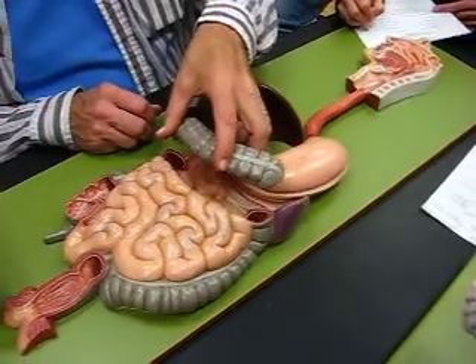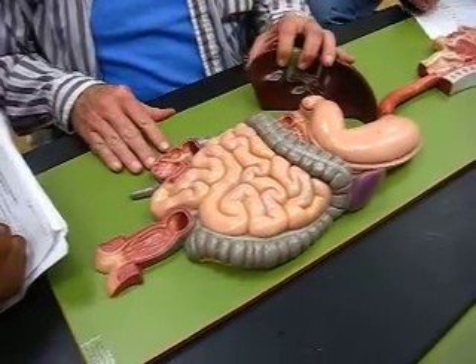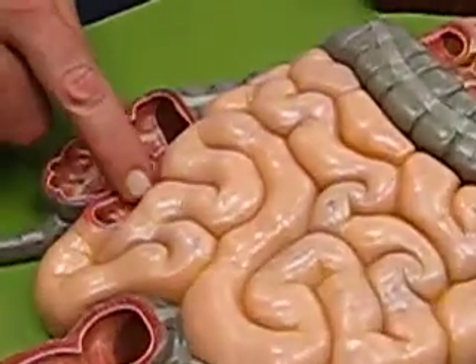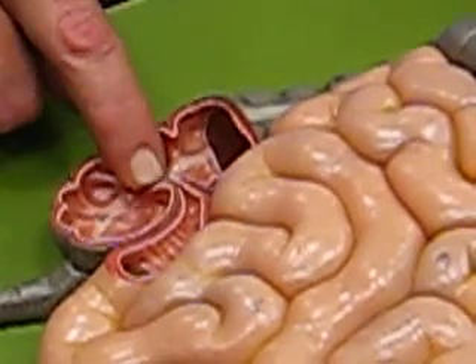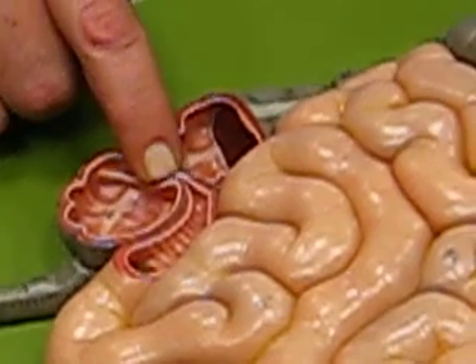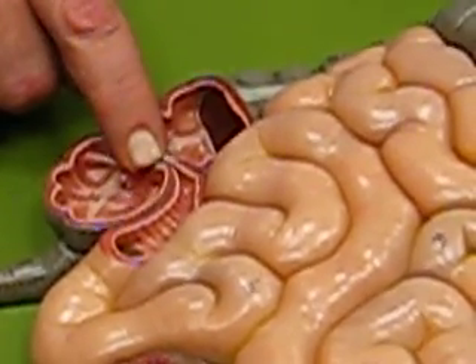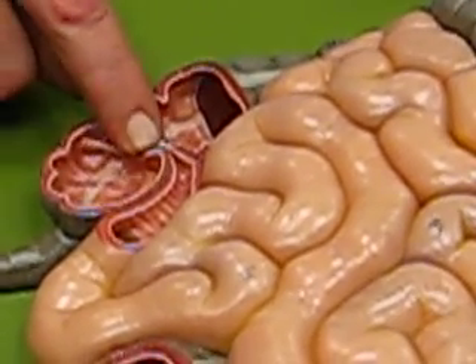Then we go into the large intestine — basically everything else is going to be large intestine. Right here at the end of the ileum, do you see where it empties into the large intestine? There is a valve there called the ileocecal valve — there's the position of the ileocecal valve.